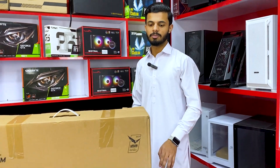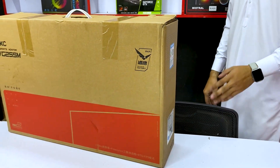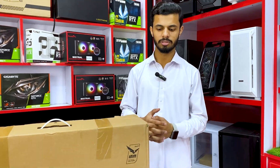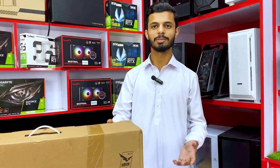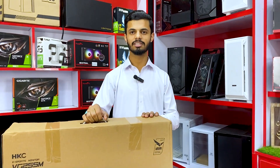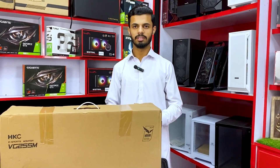The next model is the HKC 24.5 inches, 170Hz, with 1ms response time. It is brand new with a one-year warranty — we have 10 months remaining. The price is 49,500.